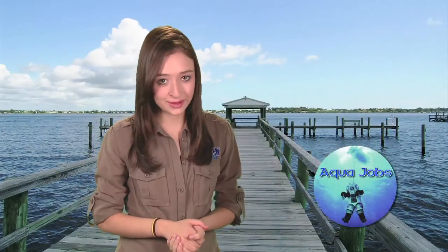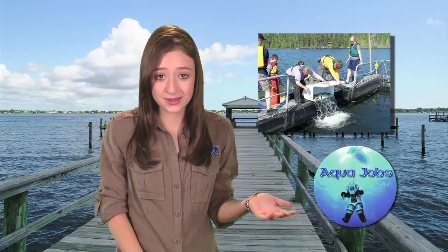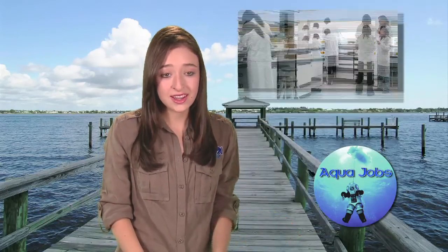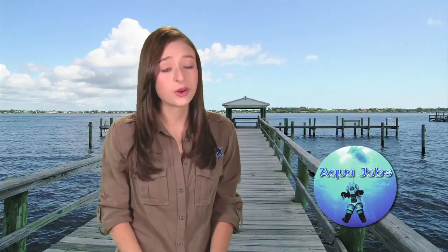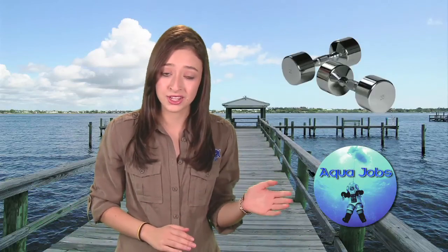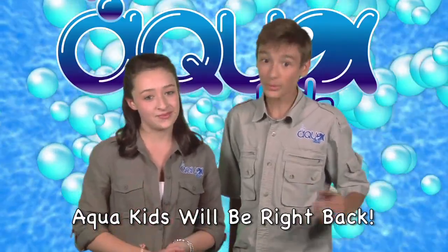Aqua Kids presents Aqua Jobs — careers you can do to keep the planet green and blue. Want to be a farmer but don't want to work a plow? Then dive into being an aquaculturist. In addition to studying and providing care for aquatic organisms, aquaculturists raise fish and shellfish for sport fishing and human consumption. They often work for fish farmers, private laboratories, and government agencies, as well as in the natural environment. You should have a real passion for working with aquatic plants and animals, enjoy working outdoors, and be in good physical shape.